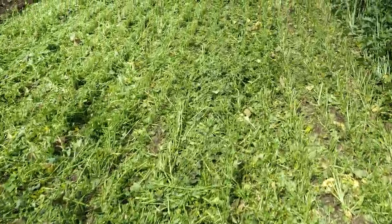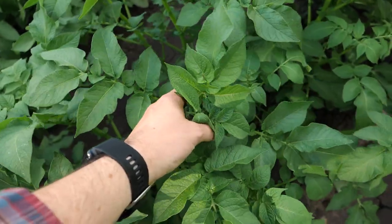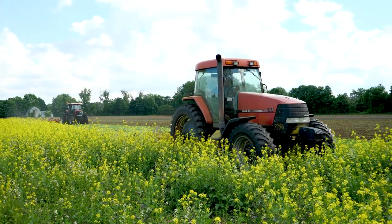What we feel we gain on yield and quality more than pays for what it costs us to put into the land when it doesn't have potatoes.